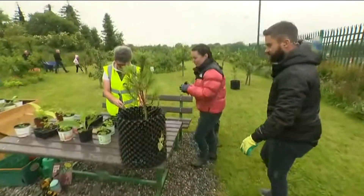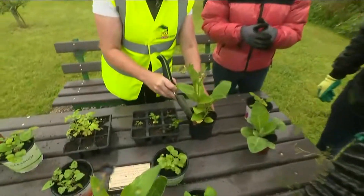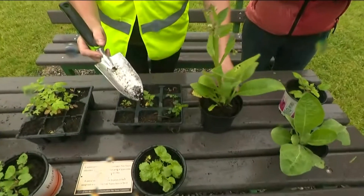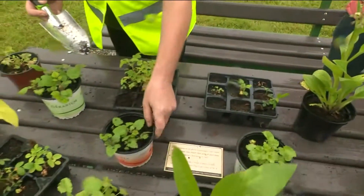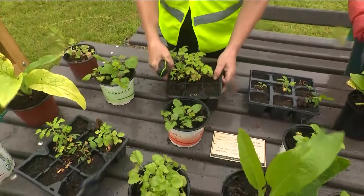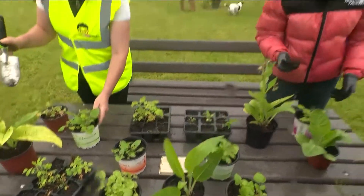Good morning to you Margaret. Tell us what Margaret's doing. So these cuttings and plantings here were grown in our polytunnel in association with our GRETB community education courses, to inspire growing our own in our community. We have a variety here: comfrey, Japanese wineberry, and little strawberries. And tell us about this tree here.